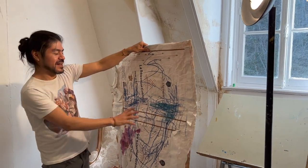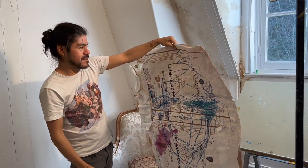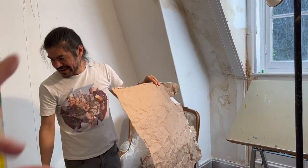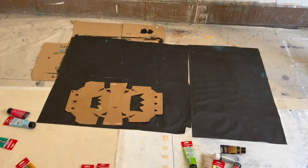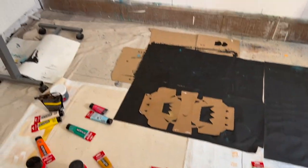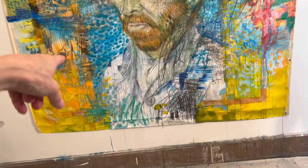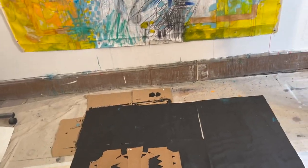He thinks he'll create a portrait. A portrait - yes. You can see it already starting to emerge with different elements. He's used this as a kind of stencil - yes, a stencil. It's for a crown. He likes the crown.